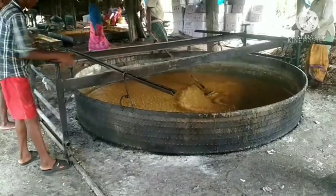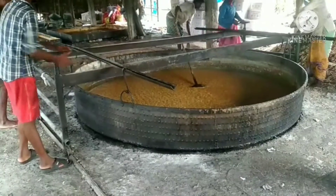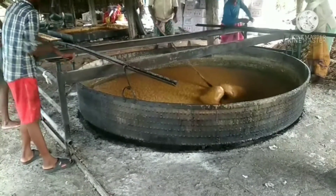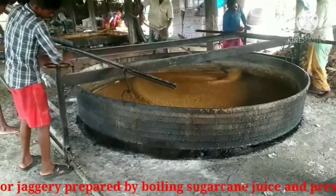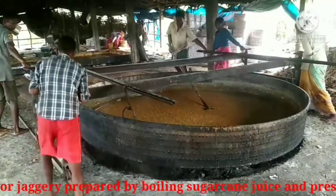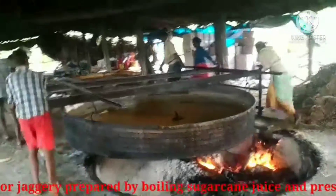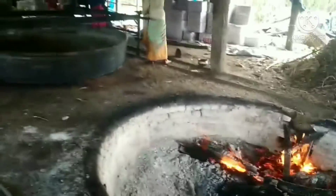Now it is ready. They are lifting the vessel from the huge stove, which is being fed by dry sugar cane, leaves and pulp. Now they are moving this huge vessel up. It is a tremendous heat.